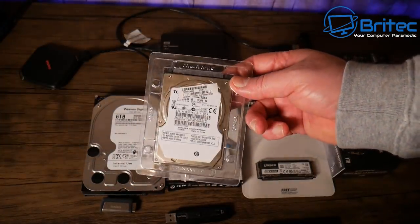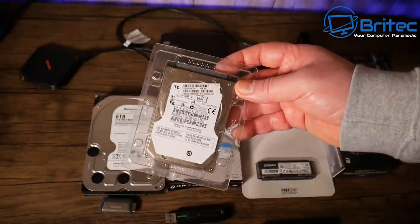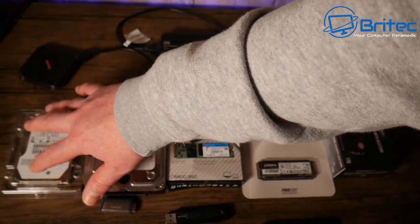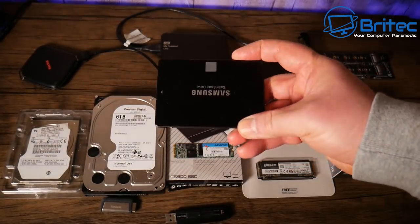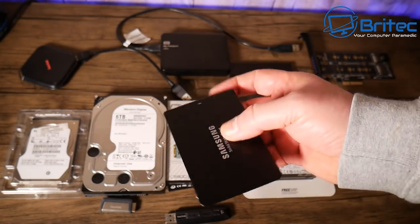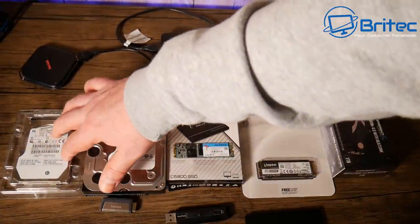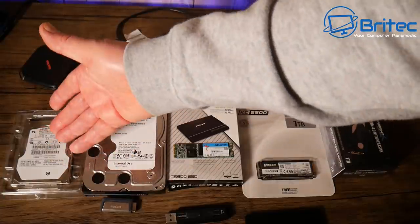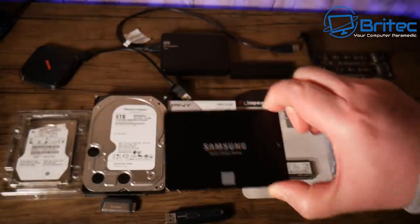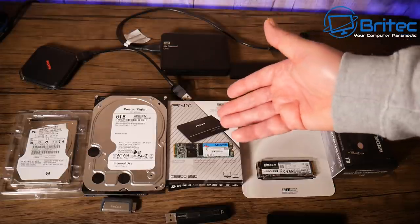This drive here is a two and a half inch mechanical drive, which you normally find in laptops and other devices. They go up to around four to five terabytes, and they're very cheap but very slow. So if you've got a laptop, you might want to upgrade to a solid state drive, which is much faster — no moving parts. The problem is getting like-for-like: a four terabyte solid state drive is going to cost you around 400 pounds.